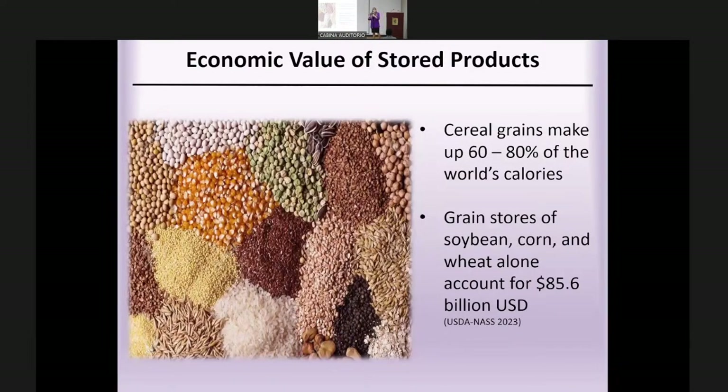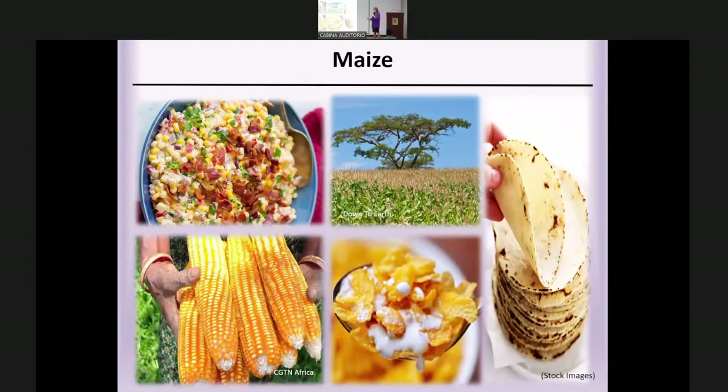These different stored products, specifically cereal grains, make up 60% to 80% of the world's calories — so they're really important for human survival, specifically wheat, corn, and rice. These stores of grain are also really valuable; just in the U.S., they account for nearly $86 billion per year. Maize specifically is one of the most important crops for the world, used as food, products, feed, and livestock.